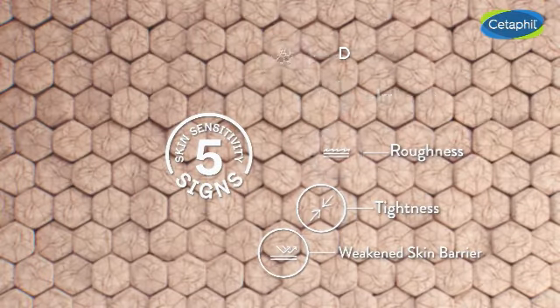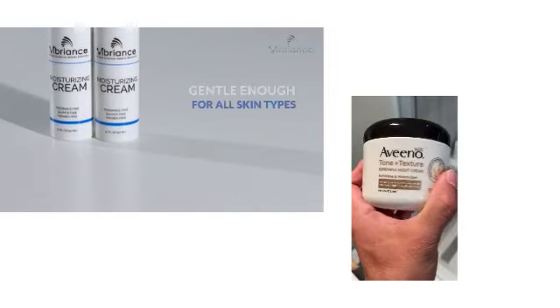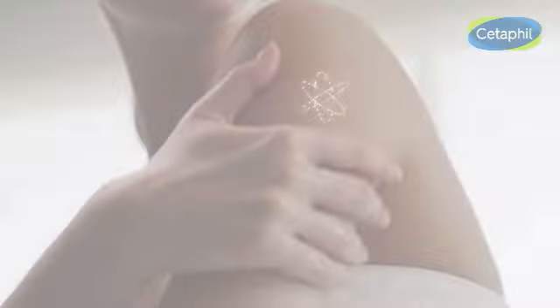Immerse yourself in the gentle elixir of Cetaphil Body Moisturizer. Crafted for even the most sensitive skin, this hypoallergenic lotion is free of fragrances, parabens, and sulfates. Let your skin revel in the embrace of pure, gentle care.